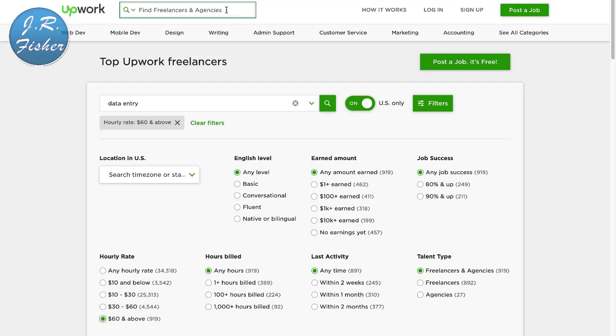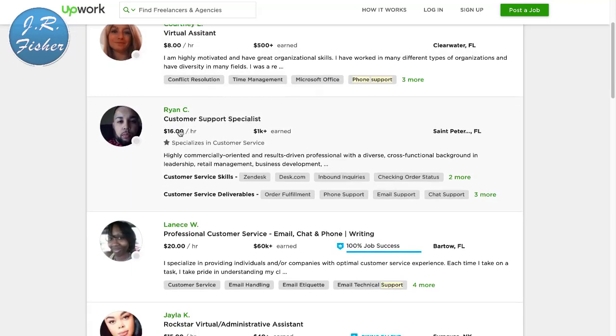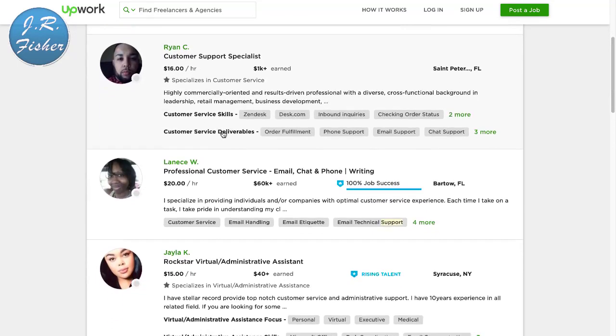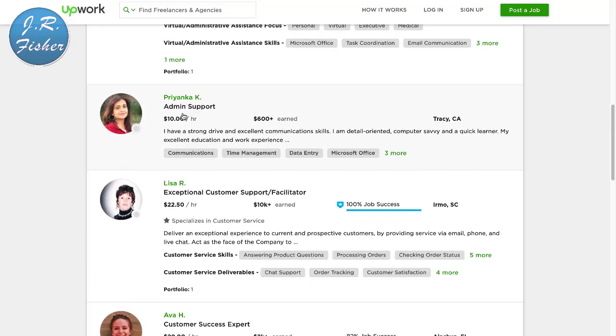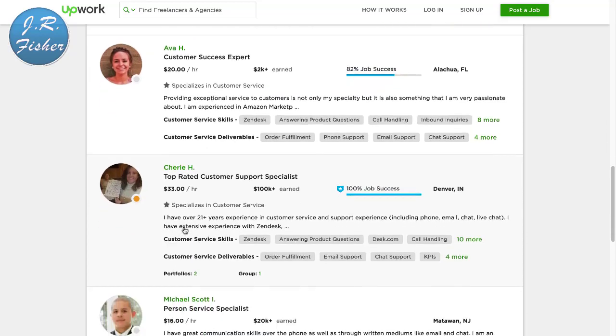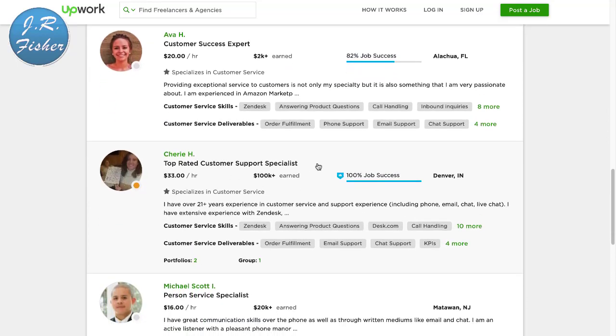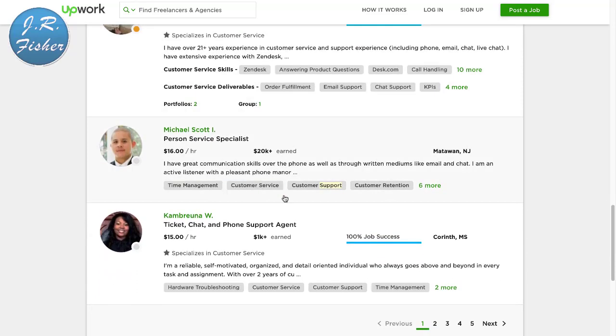If you don't want to do data entry but you'd like to talk on the phone, you can get paid for that too. I'm going to type in phone support. What these companies do is direct their phone lines to you and you actually answer calls. Here's a customer service specialist at $16 an hour, $20 an hour, $15 an hour, $22.50 an hour, $20 an hour, $33 an hour for a customer support specialist. They give you a script of what the company wants you to say.